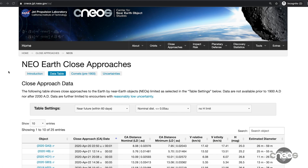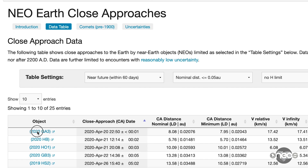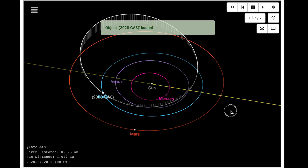Now that you are familiar with how this page works, you can get more information about each of the objects listed. Click on one of the NEOs to take you to the object's small-body database listing. Here you will find a goldmine of orbital data. Click on any of the parameter names to find out what they mean. From here you can even display an animation of your favorite asteroid or comet orbiting the sun.